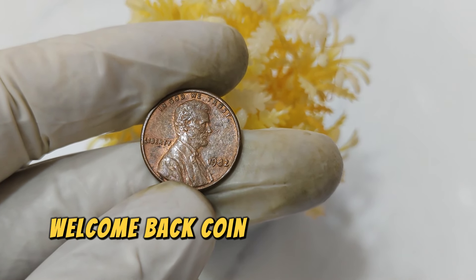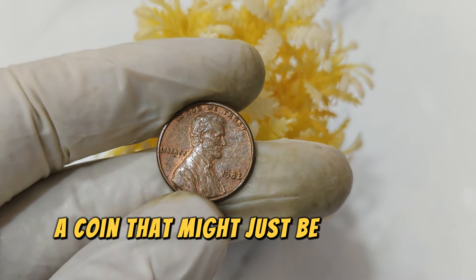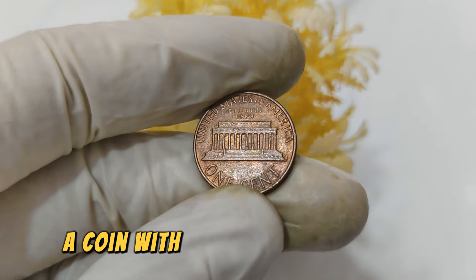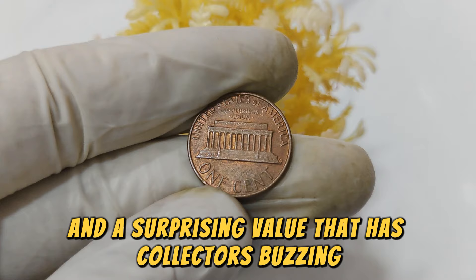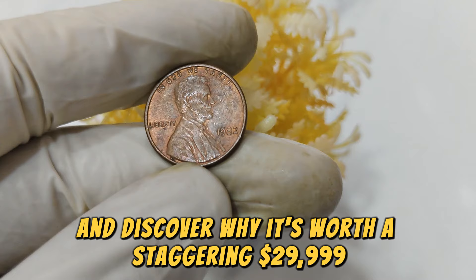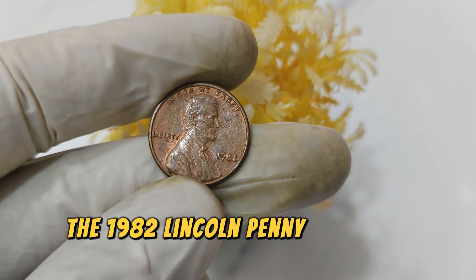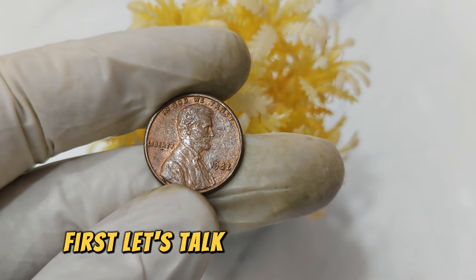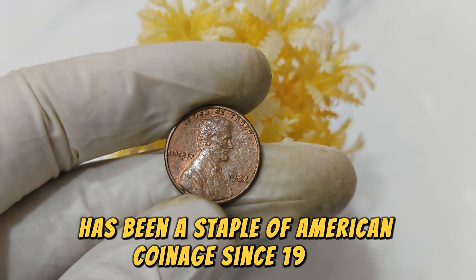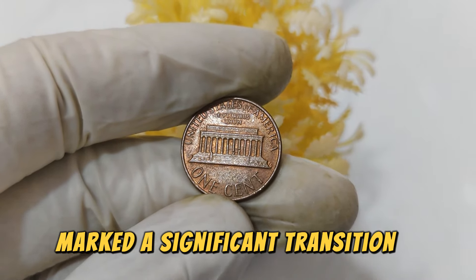Welcome back, coin enthusiasts and collectors. Today we have an exciting topic — a coin that might just be hiding in your change jar right now. We're talking about the 1982 Lincoln one-cent penny, a coin with an intriguing history and a surprising value that has collectors buzzing. The 1982 Lincoln penny is unique for several reasons. The Lincoln penny has been a staple of American coinage since 1909, but 1982 marked a significant transition in the coin's production.